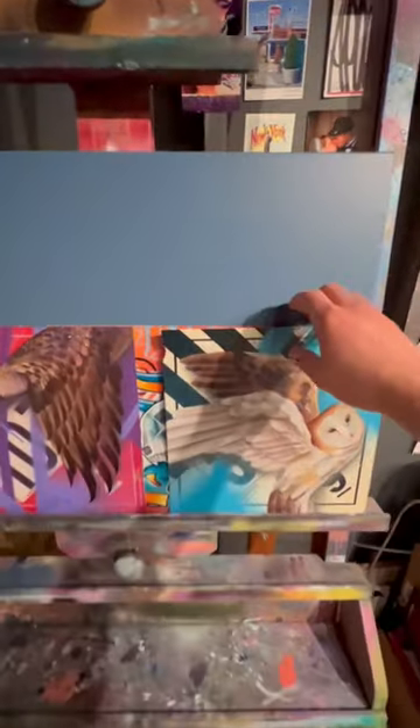Here's one of the finished placards here. This is a barn owl. Obviously, I have a really big affinity for birds. Canadian goose.